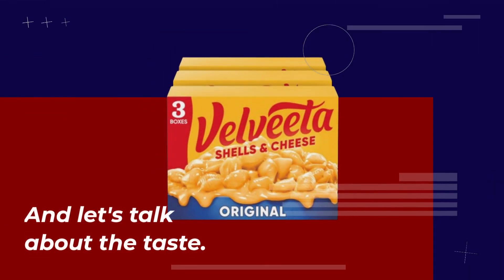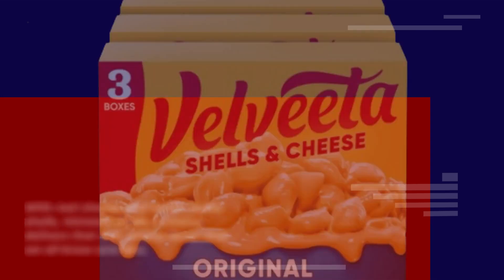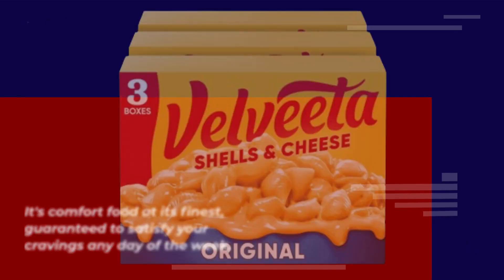And let's talk about the taste. With real cheese and tender pasta shells, Velveeta Shells and Cheese delivers that rich, savory flavor that we all know and love. It's comfort food at its finest, guaranteed to satisfy your cravings any day of the week.